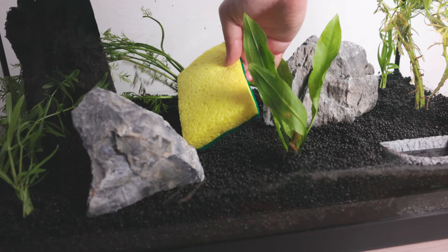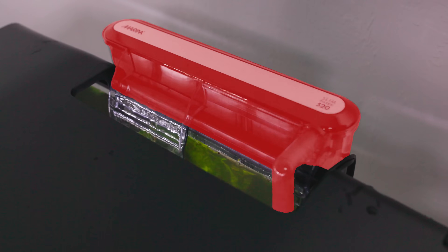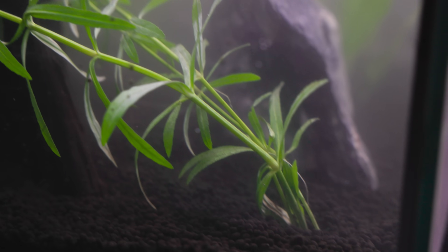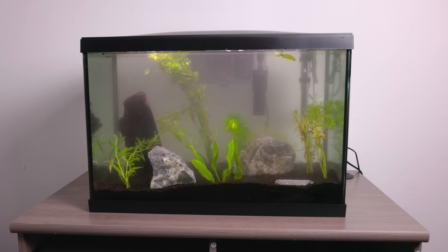Now the tank looks so alive, it's finally time to fill it up. With day one coming to an end, we are adding our finishing touches to the mini ecosystem with hopes of adding life soon. But first we need to let the tank cycle, so let's add our secret formula and come back in a couple days.